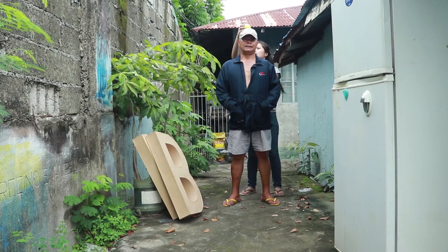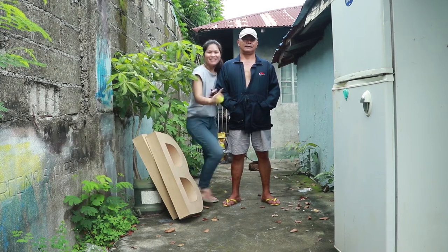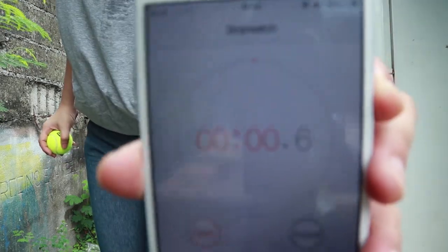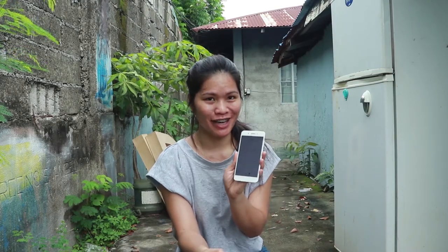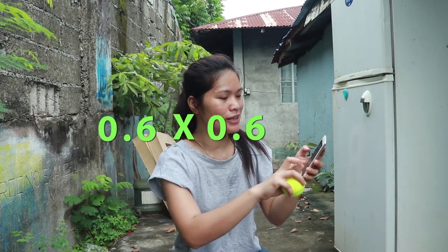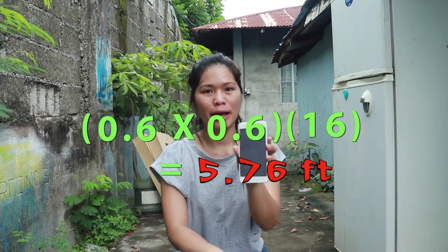Counting the time as the object drops... the result comes in at around 5.76 feet.